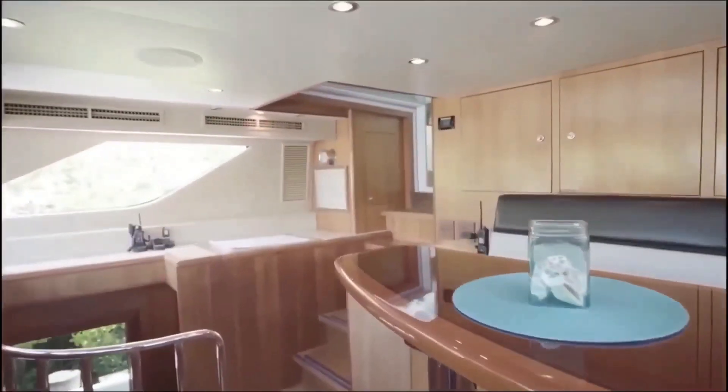Next up at number 4: the Eclipse, valued at $1.5 billion, owned by Russian billionaire Roman Abramovic. When it comes to his superyacht, the Russian billionaire has spared no expense. In his master bedroom, he has erected a private defence system that includes missile detection sensors, intruder alarms, armour plating, and bulletproof windows.